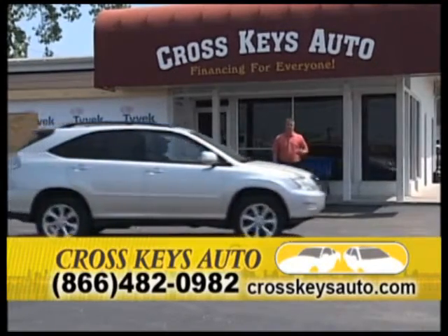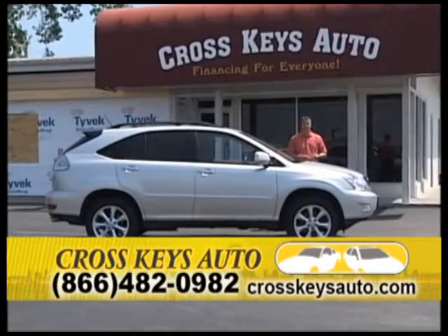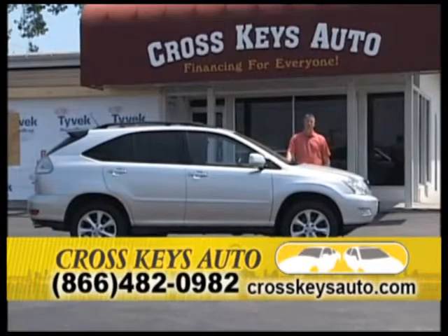I keep a lot of luxury SUVs. I showed you a Mercedes, and I keep a lot of Lexus lines too. Lexus, Infiniti, Jaguar, Porsche — whatever you're looking for, Cross Keys Auto Sales is a one-stop shop.